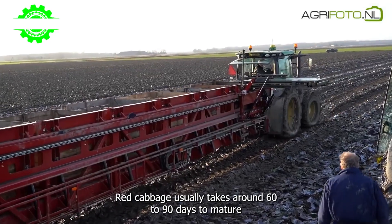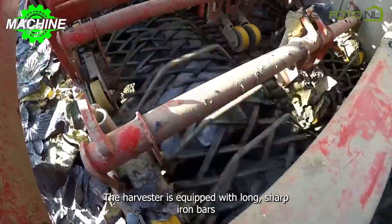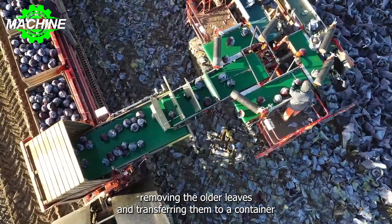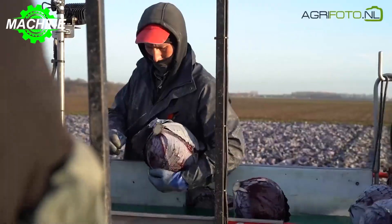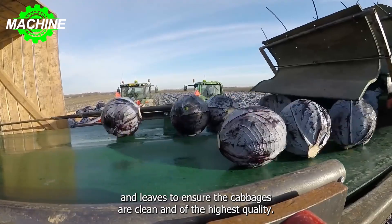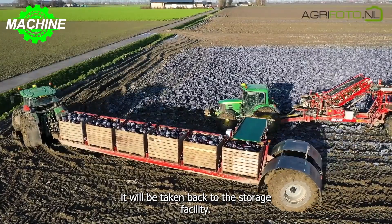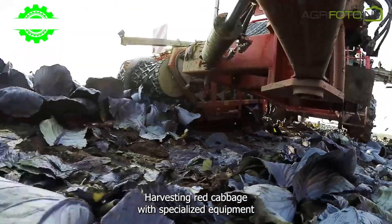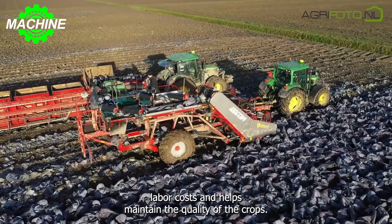Red cabbage usually takes around 60 to 90 days to mature after sowing, and it will be harvested when it reaches the right size and color. The harvester is equipped with long, sharp iron bars to lift the cabbage plants from the ground and feed them into the root cutting assembly, removing the older leaves and transferring them to a container beside a truck for transportation to the storage facility. Workers will also assist in trimming any remaining stems and leaves to ensure the cabbages are clean and of the highest quality. Once the container is full, it will be taken back to the storage facility. Harvesting red cabbage with specialized equipment like the ASA Lift Harvester improves productivity, reduces labor costs, and helps maintain the quality of the crops.